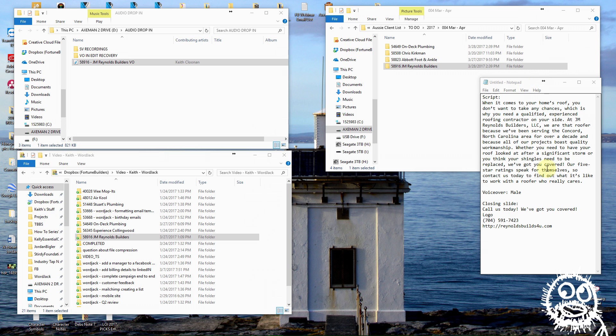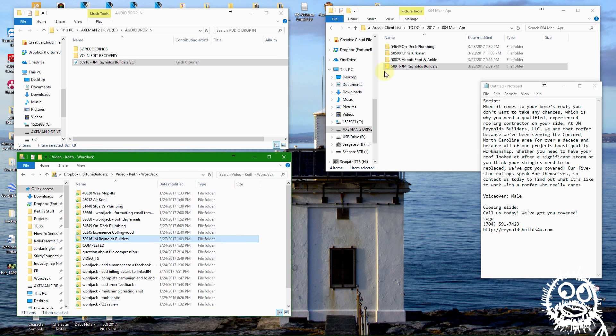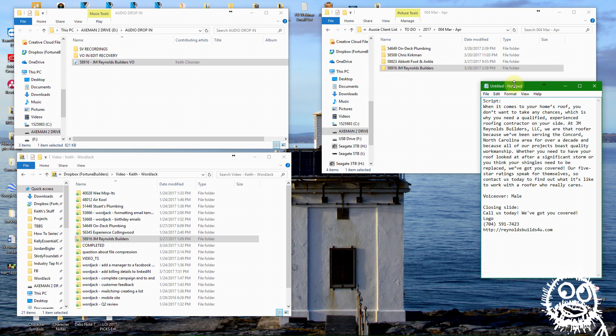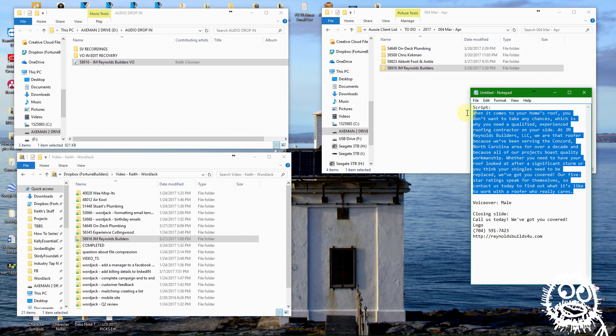It looks like this video is going to be a social media type of video and it might end up on their website as well. They've sent along some information I need — most of that is here in a Dropbox shared folder they've sent, and I've copied that over to my machine. I've got all the images in it. This is from the email, and I've put some of the information here, including the script for the voiceover which I've already recorded.